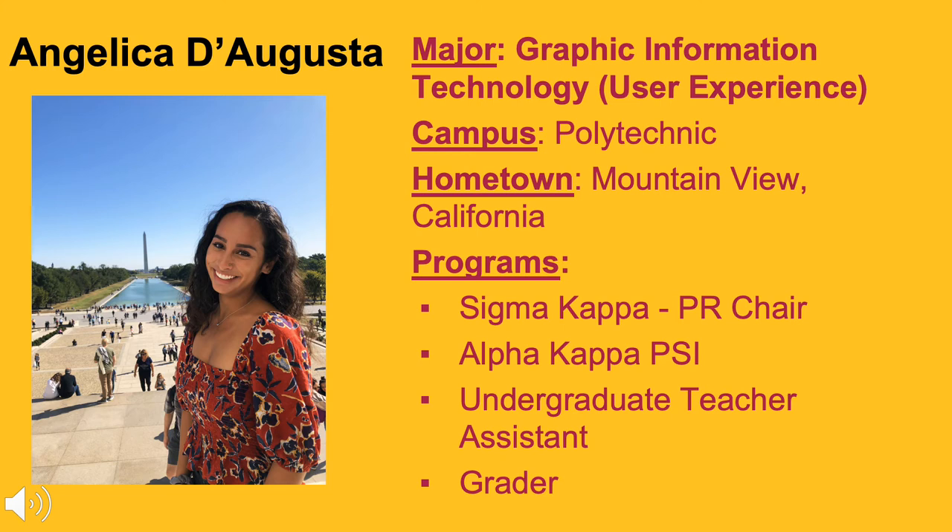After I took my first HTML class under GIT, I realized I wanted to change my major. GIT lets you explore different paths called focus areas within itself, including web design and development, commercial photography and video, digital design, print and publishing, and 2D and 3D animation.